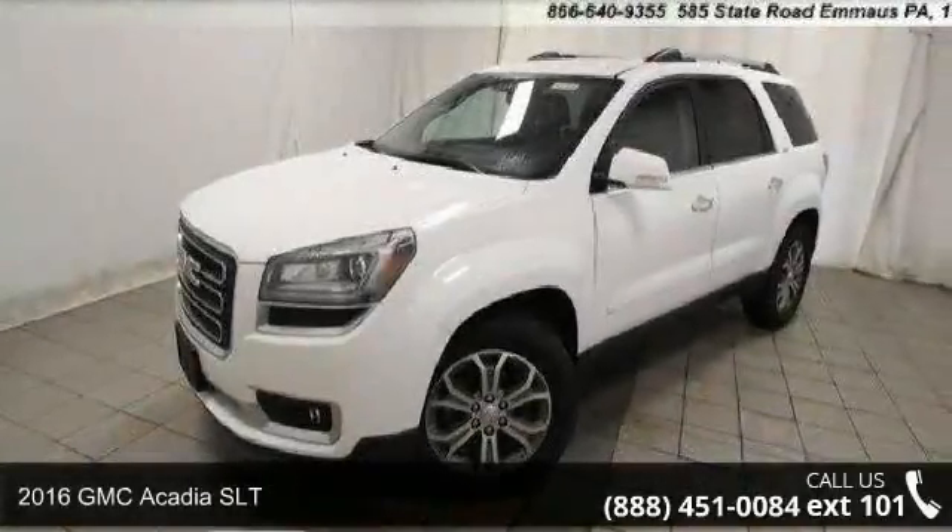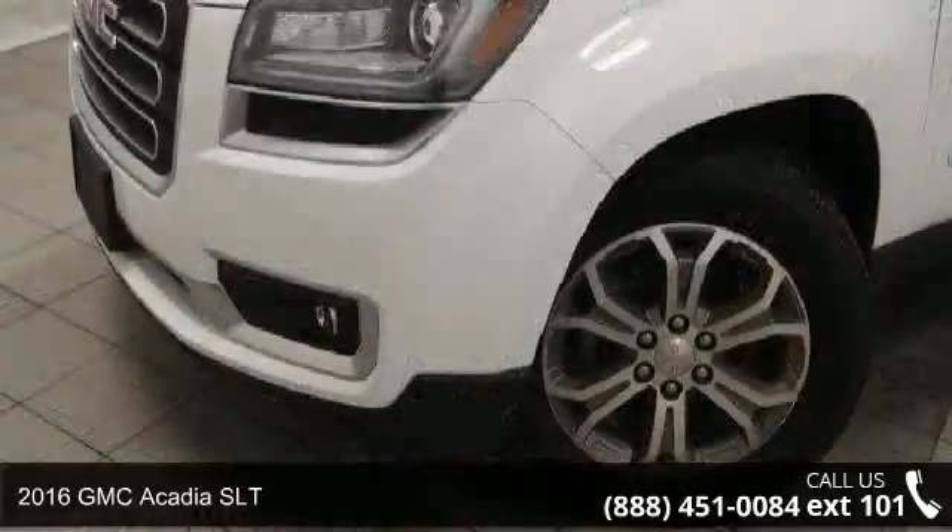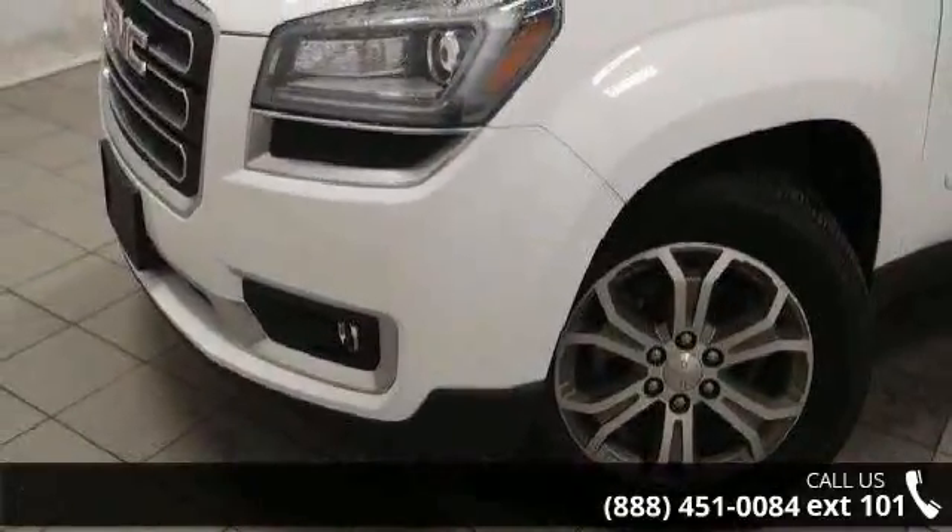Imagine yourself in this 2016 GMC Acadia SLT. If you are looking for a first-rate auto, this one could be yours today.